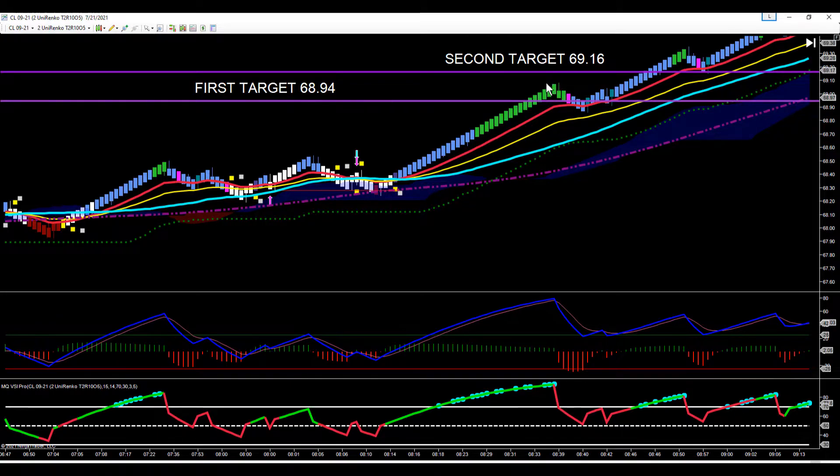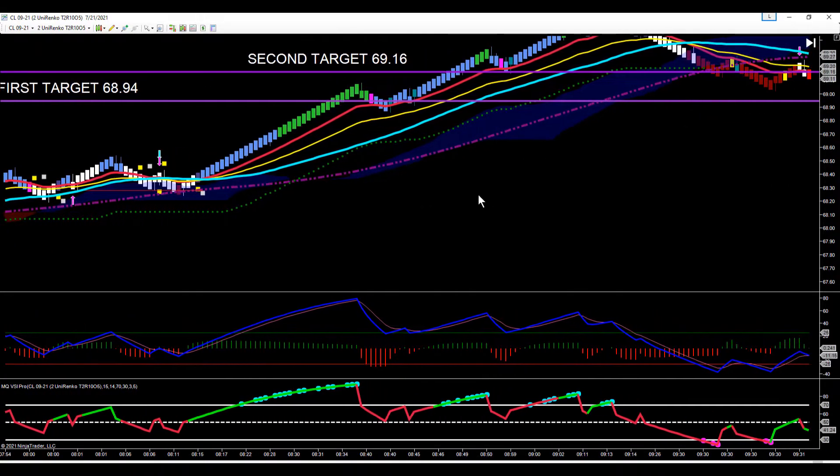We were able to grab potentially three hundred dollars per contract because we actually traded up past our target a little bit. Made the pullback, had our wick off the 18 EMA — the five-bar rule might have stopped you out on that one, but no big deal. That would have been a four or five tick loss, which happens — we don't worry about that.